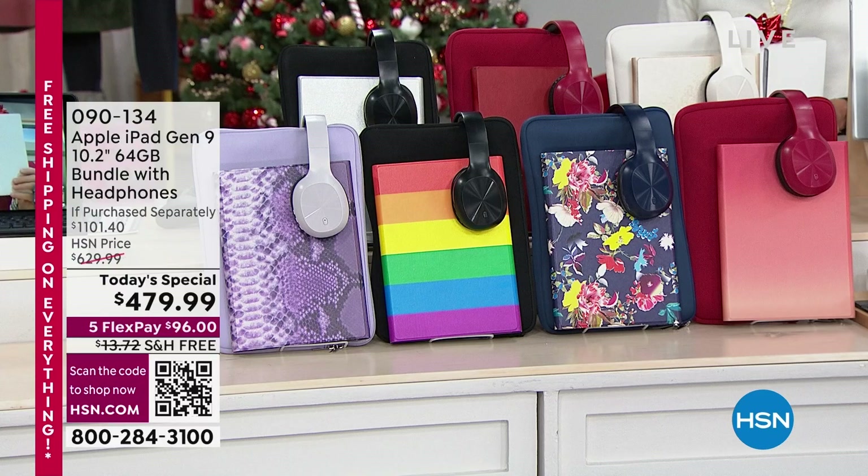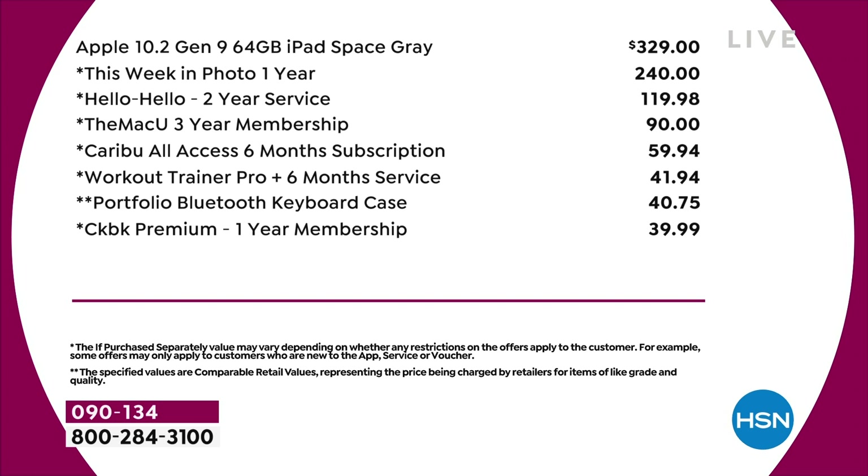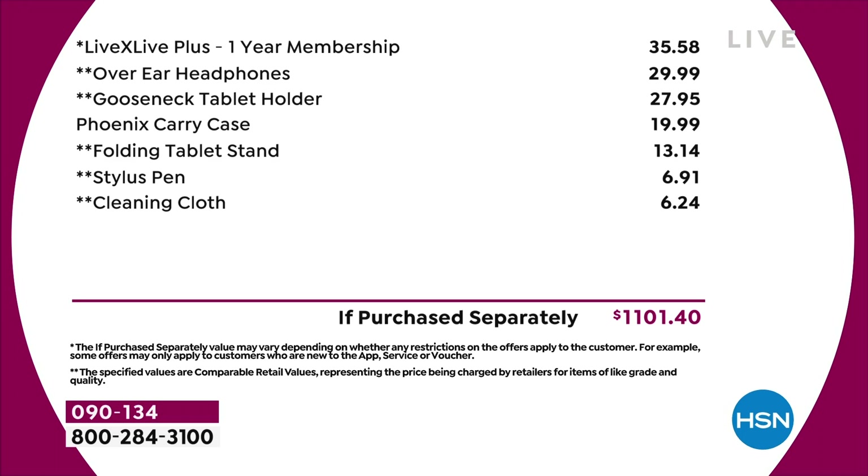Your color choices — look at the value first of all. $329 for just the Apple iPad alone. Then you can see as you go on down, $240 for this week in photo for a year — that's another $119.98. $90, and that is so invaluable. The Mac three-year membership and on down the line. Today it is yours for only $479.99. Our HSN price is $629. Five FlexPay payments of $96 on any credit card, debit card, PayPal, or Apple Pay.